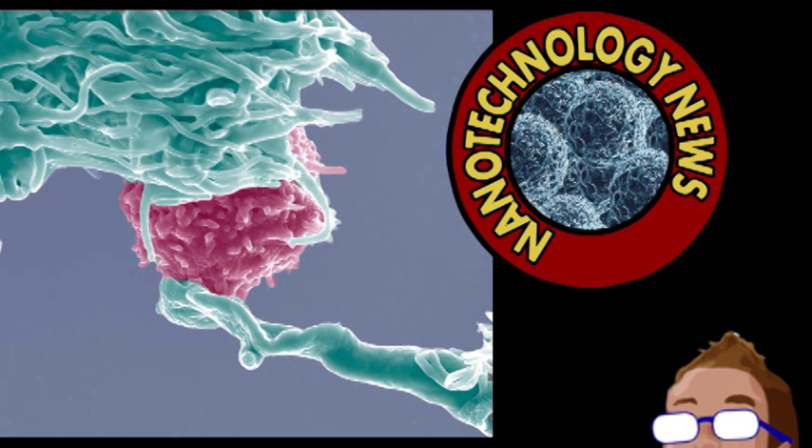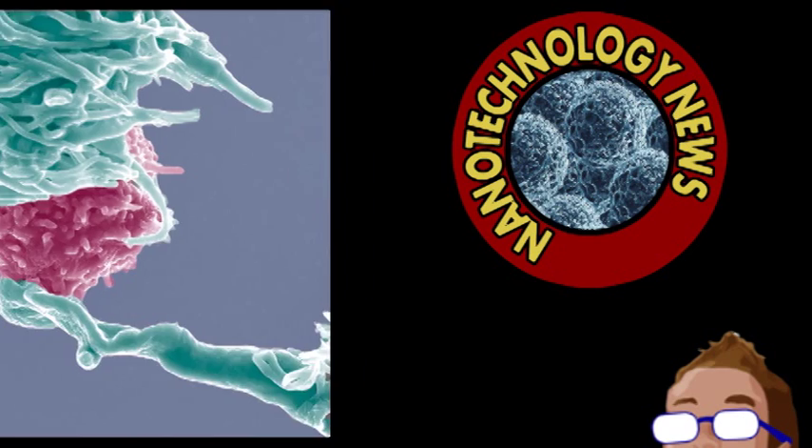Further experiments will hopefully result in this extremely important vaccine being used in humans. Other diseases may have vaccines developed using similar nanotechnology, as the researchers think this could be applied to essentially any virus or other pathogen.